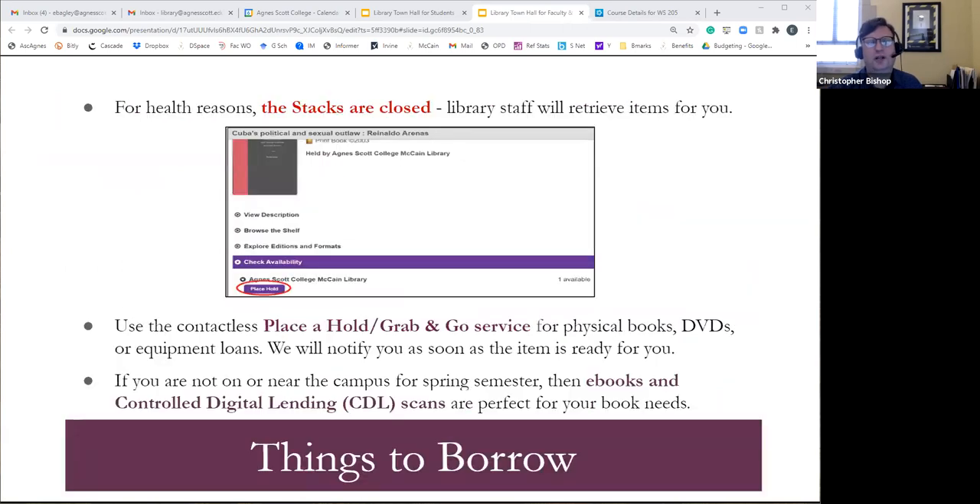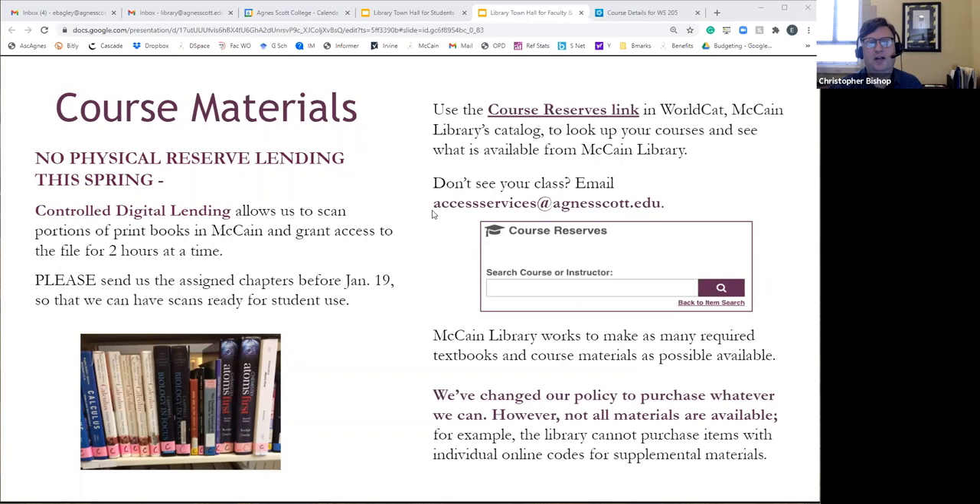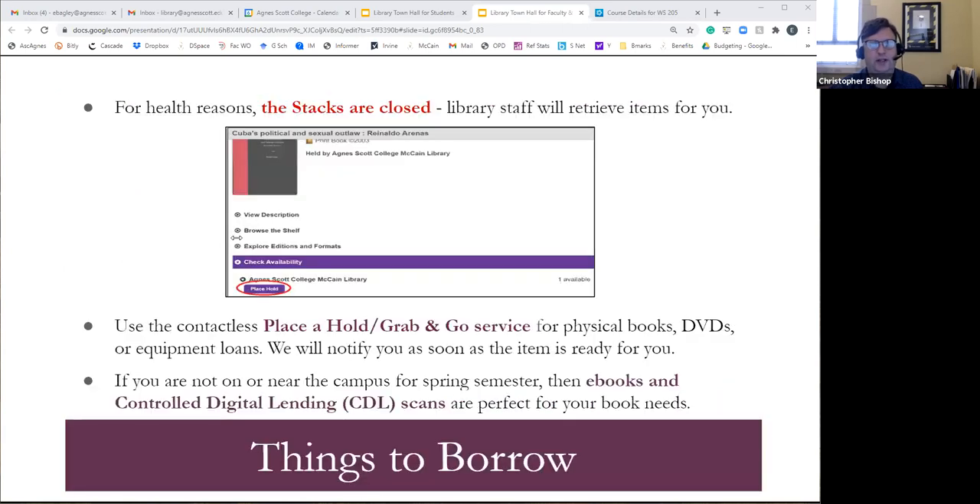Please send in those course reserve requests as soon as possible. You should have received an email — if not, email access services at agnesscott.edu and say you need to know more. We'll send you a form. The earlier the better. And for health reasons, the stacks are closed. We do know students will sometimes want to browse and check out books, but our preference is that we go and retrieve the books to limit physical contact.